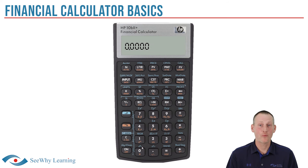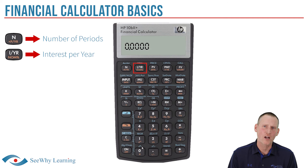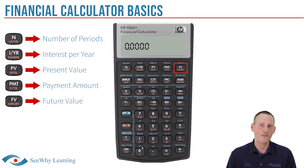Now let's get familiar with the buttons you'll use most when doing financial math calculations. Fortunately, they're all presented in a single row near the top of the calculator, so they're easy to find. They are: N, which stands for number of periods; I/YR, which stands for interest per year (also a proxy for return in general); PV, which stands for present value; PMT, which stands for payment; and FV, which stands for future value.